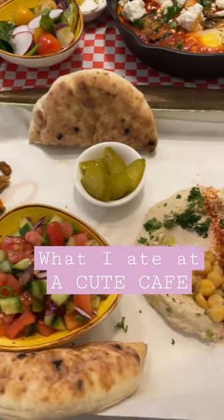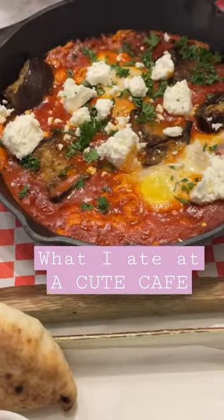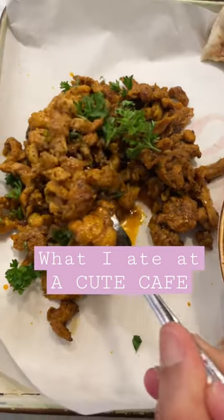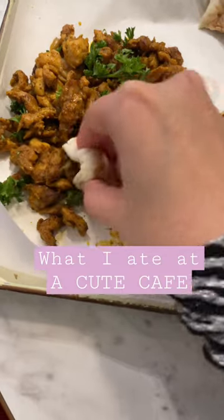Then I ordered the shawarma plate and my friend ordered shakshuka — the Mediterranean shakshuka which comes with eggplant, which I was super excited about. The chicken in the shawarma plate was so juicy and tender yet very flavorful. It also came with a bowl of salad which was really fresh and yum.